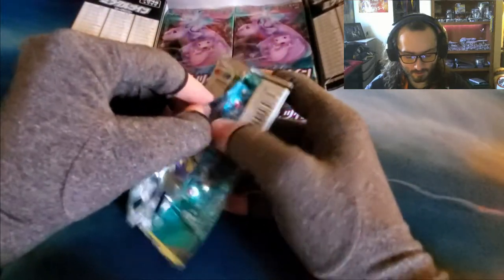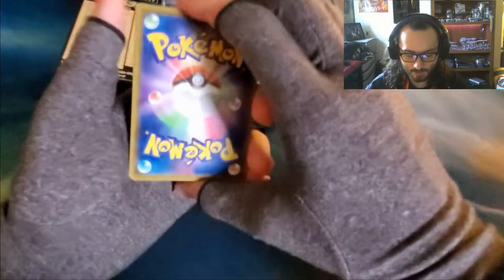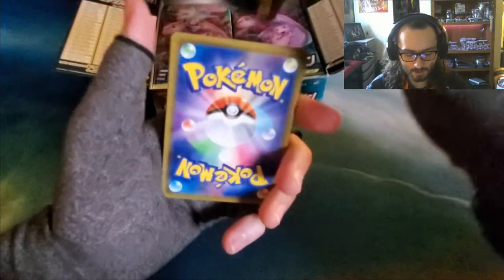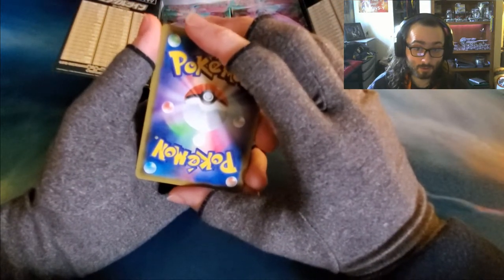This is gonna be very interesting, trying to do this with me being able to see and the camera on the cards, but we'll see how well I do. There's a card trick with Japanese products — also, Japanese Pokemon card packs only come with 5 cards each. You take the back card and put it on the front so that your rare is in front. Japanese packs don't guarantee Rares.